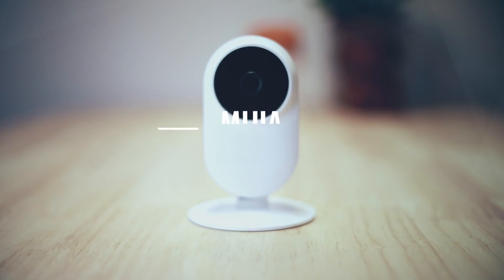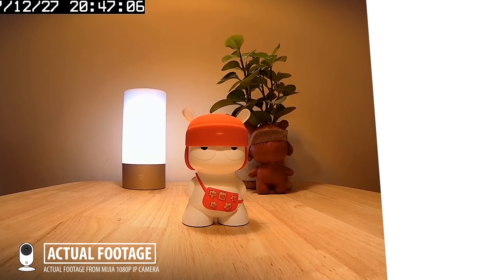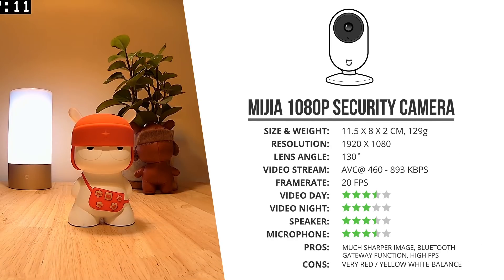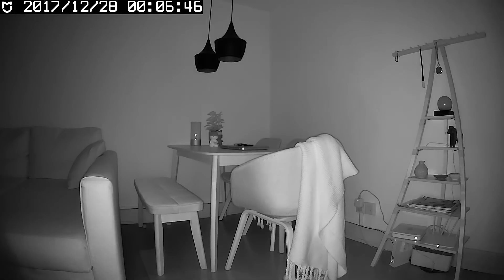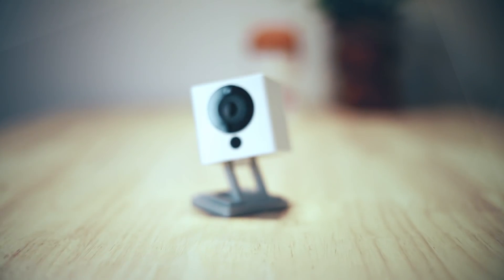The next one is this Xiaomi Mijia camera, which has a shape that looks quite similar to the Yi cam. This one shoots 1080p full HD video through its 130-degree wide angle lens and looks definitely a lot better than the Yi camera, although its white balance makes many shots look more yellow and orange. At night it does quite a bit better than the Yi as well, and its speaker and microphone are not that bad either. This camera also functions as a Bluetooth gateway hub, which gives it a little more functionality.